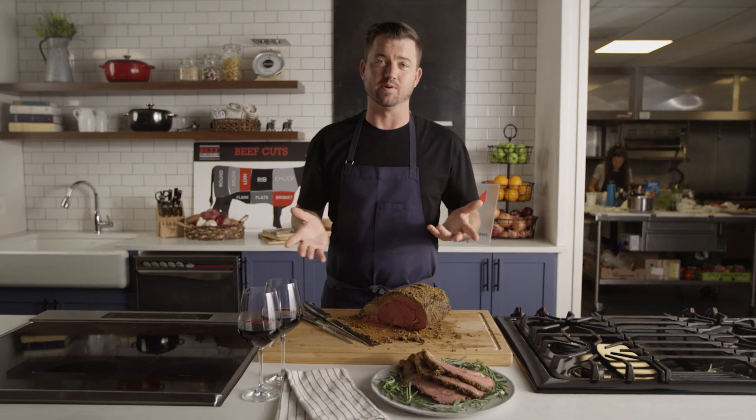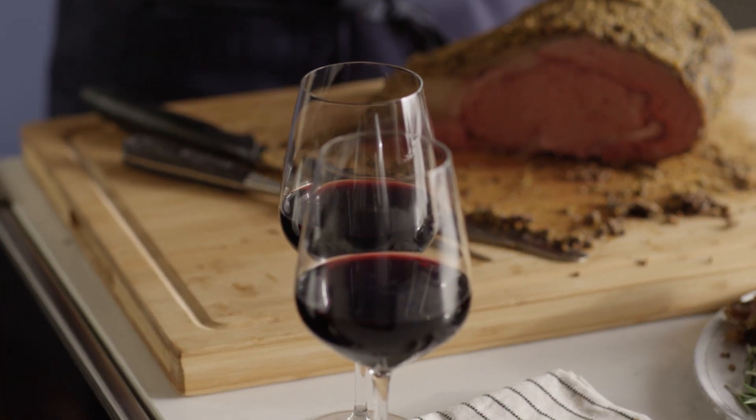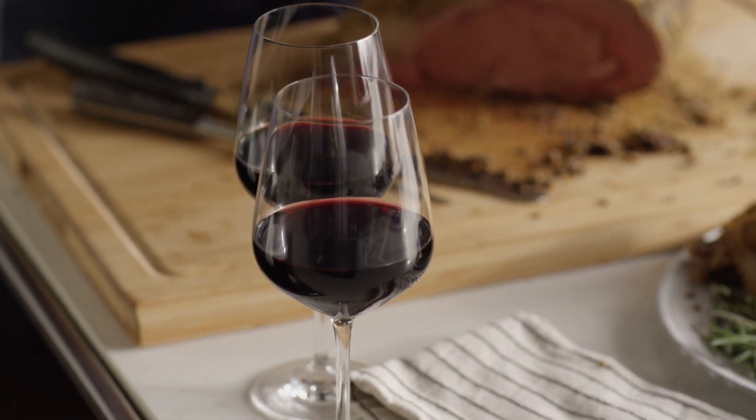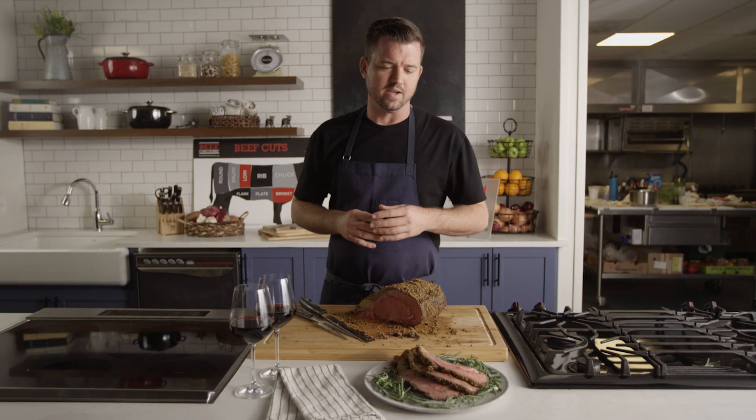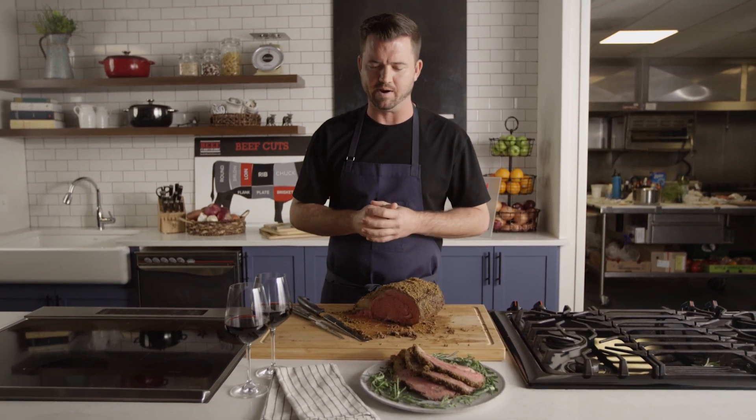With this holiday roast it's important to pair up something nice to drink. I like a nice robust red wine, something kind of dark and funky that's gonna pair well with the beef. Beef's very rich so wine really needs to stand up to it to have a nice food and wine pairing.